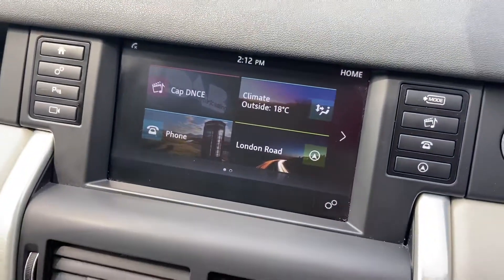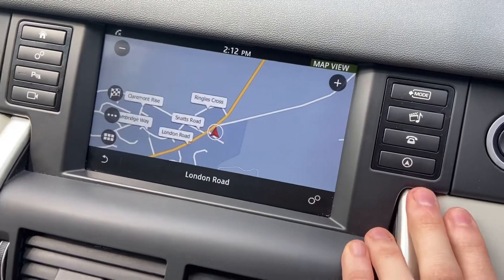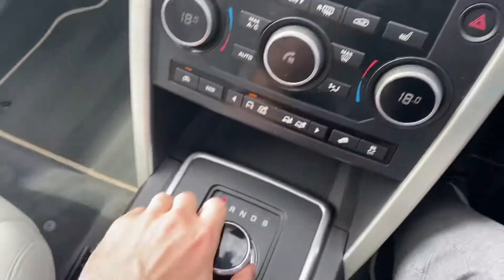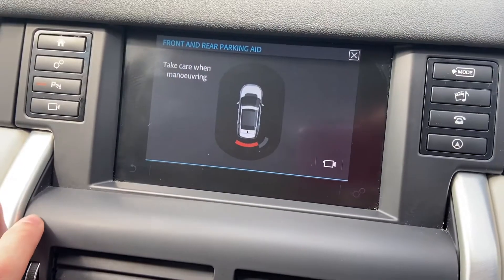There's a touchscreen entertainment screen with satellite navigation, Bluetooth connectivity for your phone, DAB radio, as well as Bluetooth audio. Put the vehicle into reverse and you've got a reversing camera and 360-degree sensors as well.